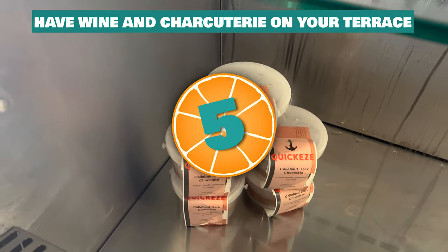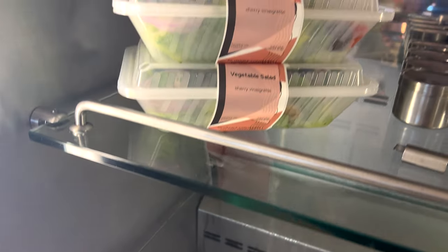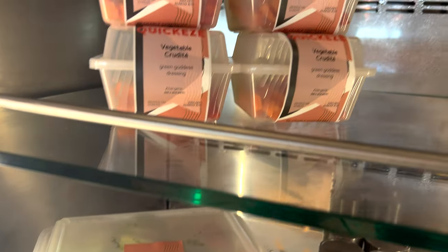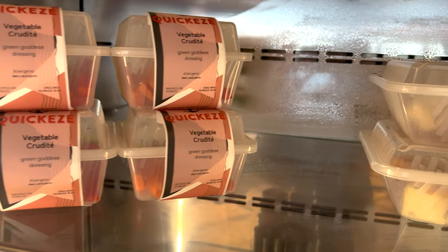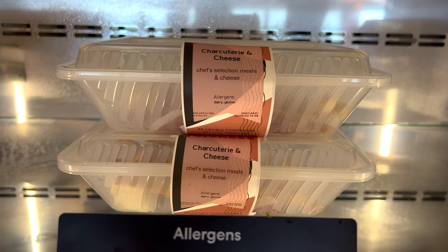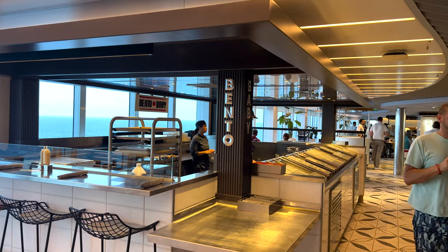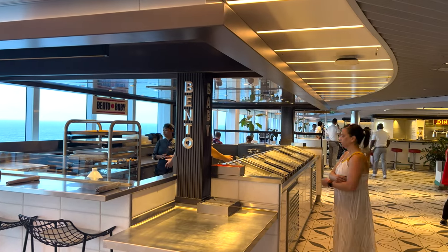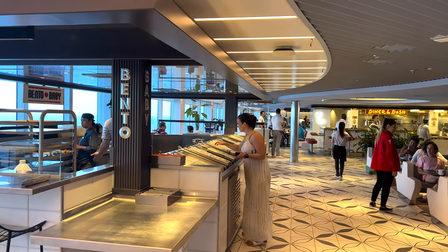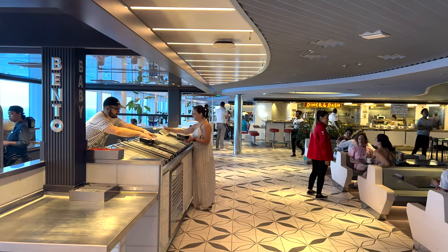Number five: have wine and charcuterie on your terrace. In the galley they have grab-and-go options near the entrance that you can take back to your cabin, and one of these options is charcuterie — so grab a couple boxes and enjoy them on your terrace. If you don't have a balcony cabin, find a quiet place on deck. The galley also has other grab-and-go options including sushi bento boxes with veggie rolls, salmon rolls, and spicy tuna. Many cruise lines charge extra for sushi, so that's another great option.